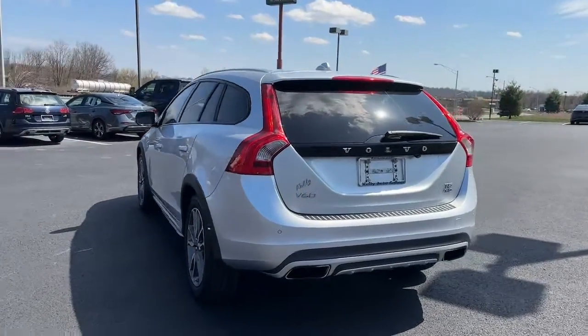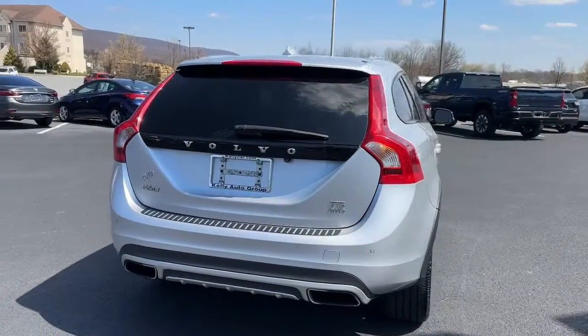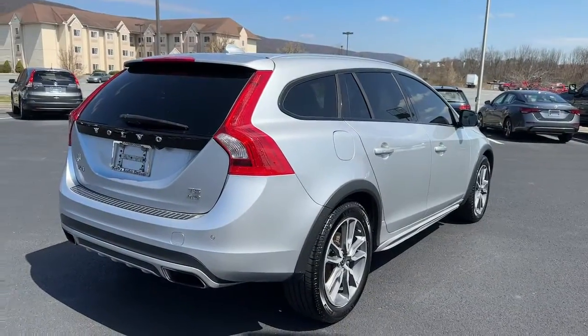Industry leading safety tech, spirited performance, desirable amenities and convenient versatility are yours in this superbly built luxury wagon.